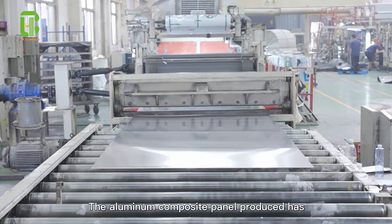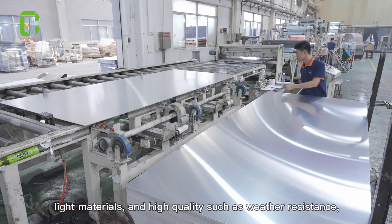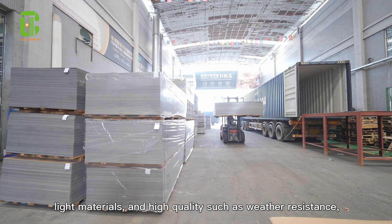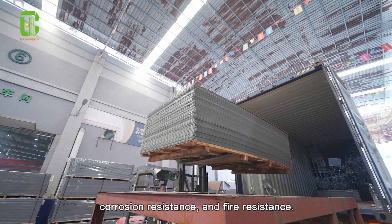The aluminum composite panel produced has strong temperature adaptability, light materials, and high quality such as weather resistance, corrosion resistance, and fire resistance.